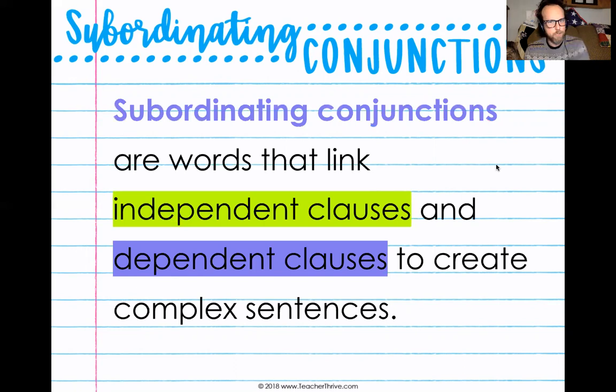Our definition of subordinating conjunctions: subordinating conjunctions are words that link independent clauses and dependent clauses to create complex sentences. I want you to hit pause on the video right now and write down that subordinating conjunctions link independent clauses and dependent clauses to create complex sentences.